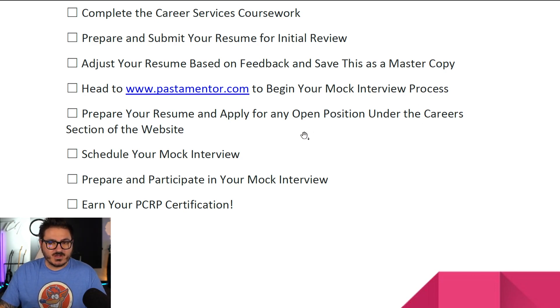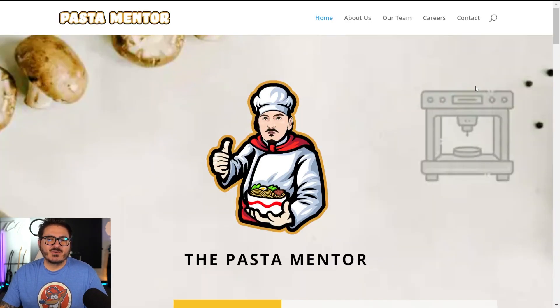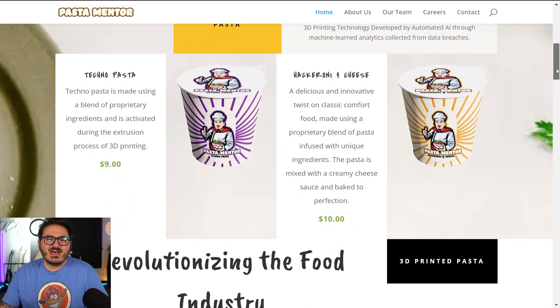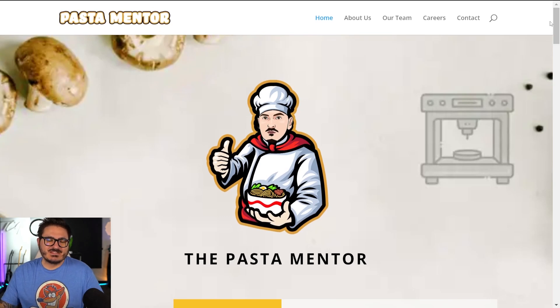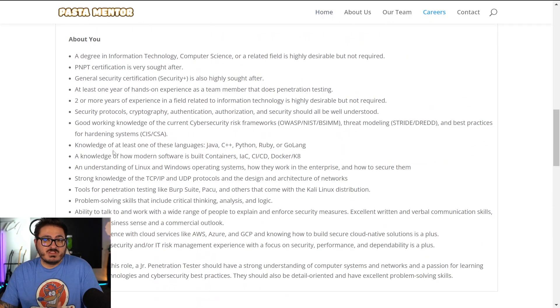Once your resume is approved by us, you get to go to PastaMentor.com and apply for a job with our company. If you haven't checked out Pasta Mentor, it's actually pretty funny — Zach did all of it. It's pasta-themed, which ties into the PMPT exam theme. You come in here, there's a careers page, you make your application and submit to us.